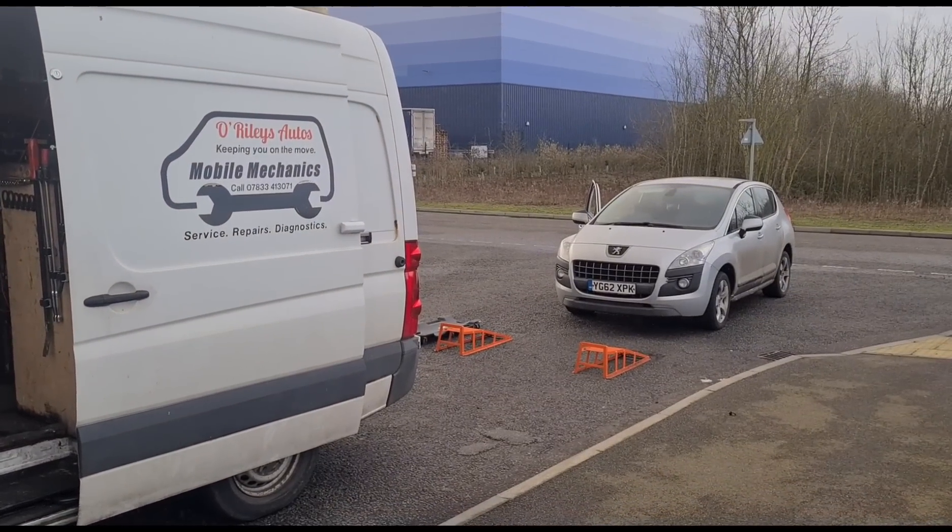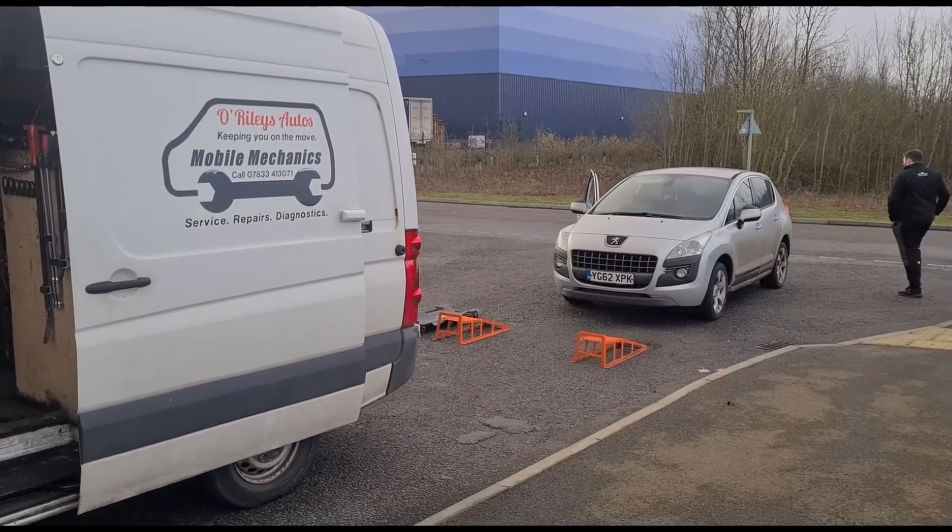Hello, it's Jimmy here. We have a Peugeot 3008 that's come in for an additive tank refill.